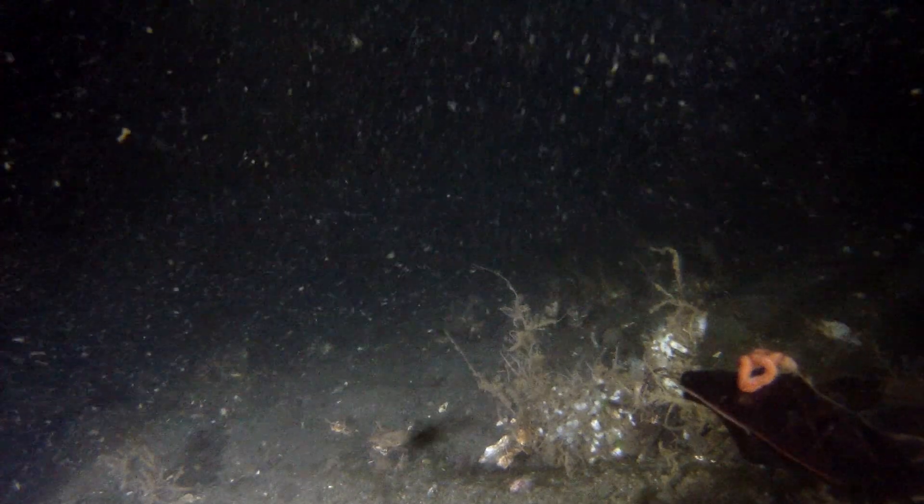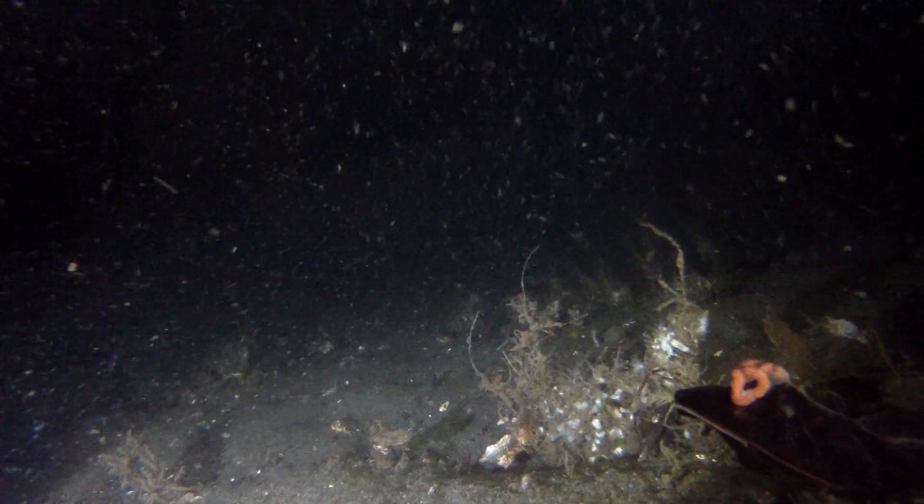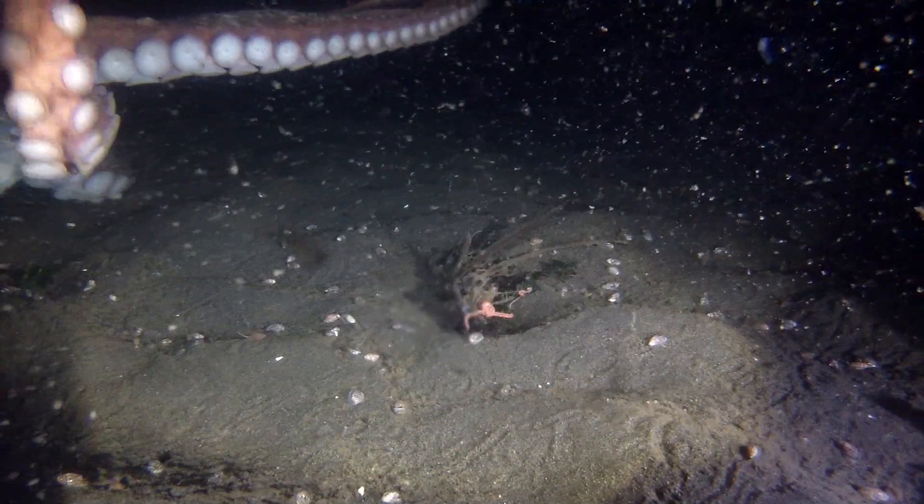That's an octopus. There's another octopus. Baby ones. Octopi, they call them, I guess. And look at what's going to come into the screen real quick now. I'm going to look at this. Look at this. Mama.